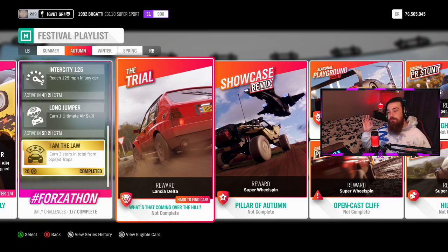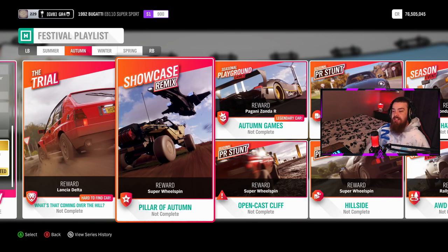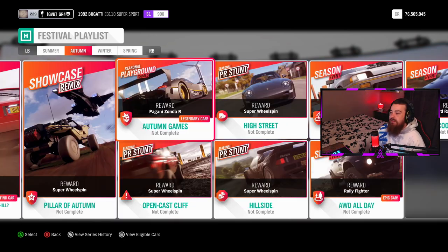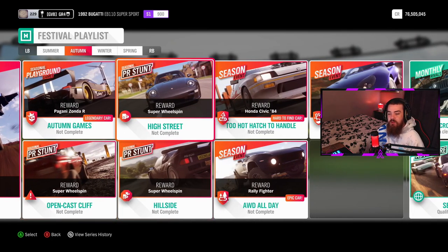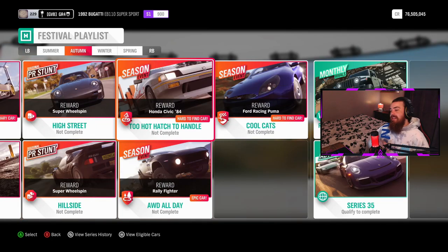Now we move on to the races, trial events, playground, and rivals games. For the trial event you can get yourself the Lancia Delta. Watch out — coming over the hill for the showcase remix event is the Halo event, and you can get yourself a Super Wheel Spin for completing that. The seasonal playground games offer you the Pagani Zonda — genuinely a fantastic car. For the seasonal PR stunts you can get yourself three Super Wheel Spins.